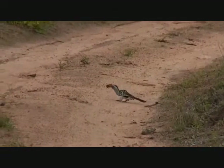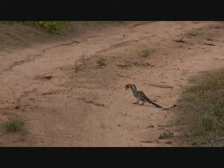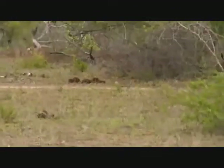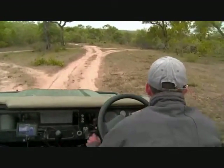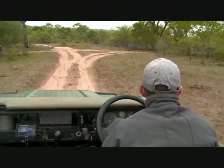Hi everybody, there's a hornbill there. I'm just trying to sneak closer. It's eating a fruit chaffer, the most beautiful green beetle. I'll try and get a little bit closer to him, but it is the most stunning color. He didn't like us having a look at him.